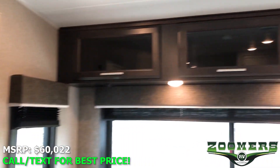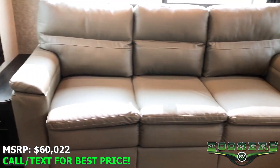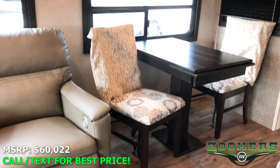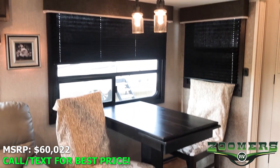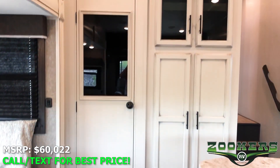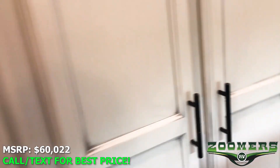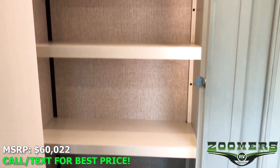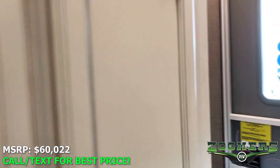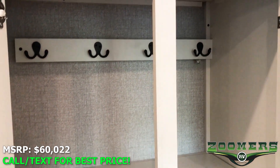Along the back here we have some overhead cabinetry as well as a sofa with end tables and USB ports on either end. We have a freestanding table and chairs over here with some modern light fixtures above and plenty of storage to go around in this fifth wheel. Here we have a nice-sized pantry that is lit, as well as some storage that can also be used as a place to hang your coats.